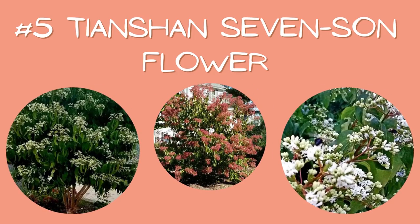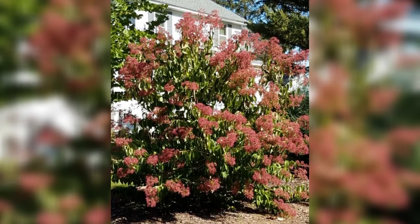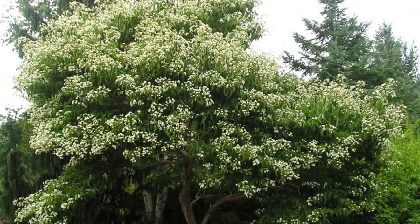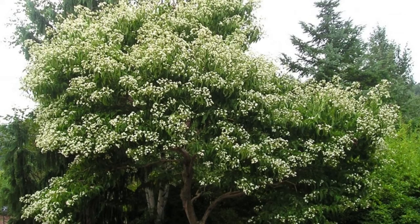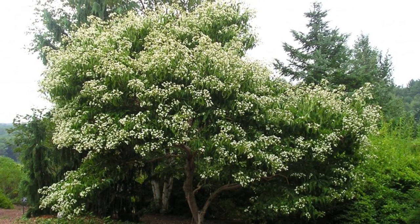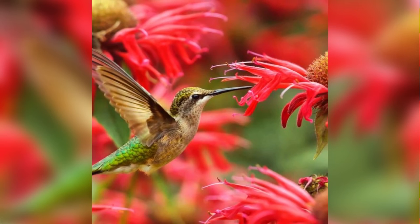Number five: Tianshan 7 Sunflower. While true horticulturists might not consider the second set of bright red calluses that form on this First Editions plant as a true bloom, I certainly do — and you would too, because they totally look like flowers. Tianshan starts the summer season with white flowers, which means this plant blooms twice in two different colors. It gets to be around 8 to 12 feet tall and 5 to 7 feet wide, and is known to attract butterflies and hummingbirds.